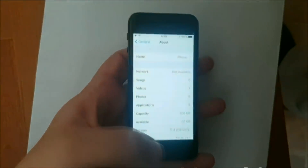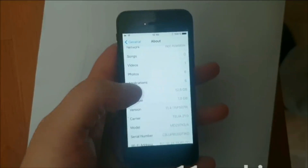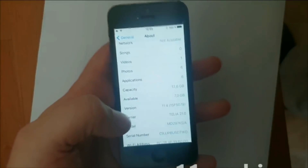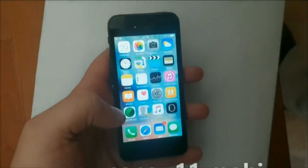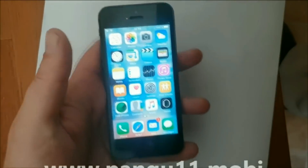What's up YouTube! Today I'm going to show you how to jailbreak the new iOS 11.4 that I'm running. As you can see, I have not tested it yet, so I'm not jailbroken yet.